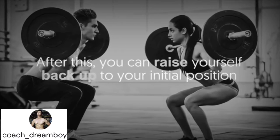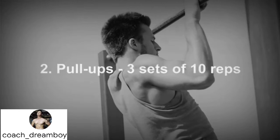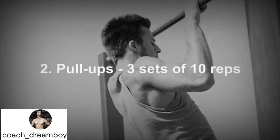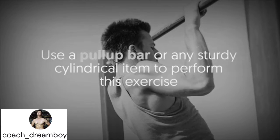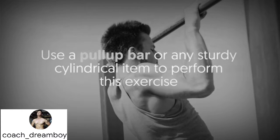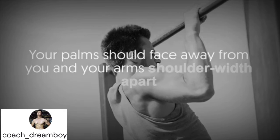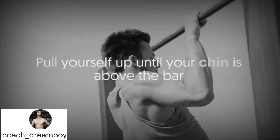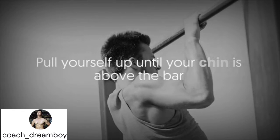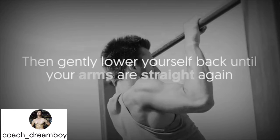After this, raise yourself back up to your initial position. Number two: pull-ups — three sets of ten reps. Use a pull-up bar or any sturdy cylindrical item. Grip the bar with both hands, palms facing away from you and arms shoulder-width apart. Pull yourself up until your chin is above the bar, then gently lower yourself back until your arms are straight again.